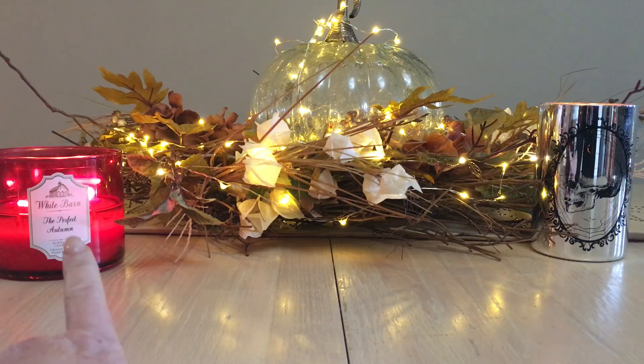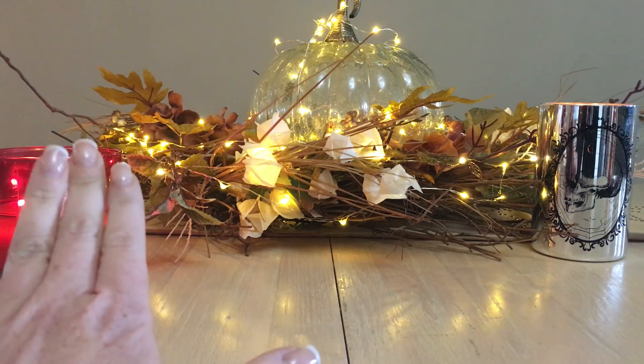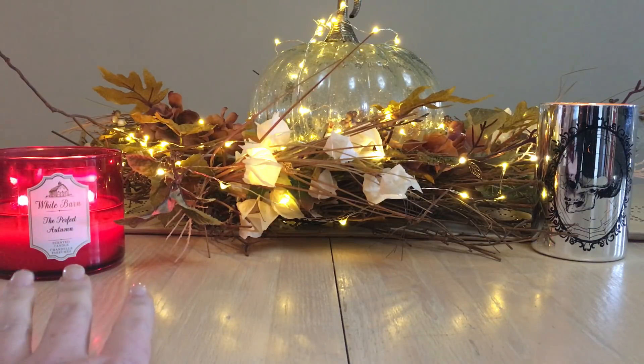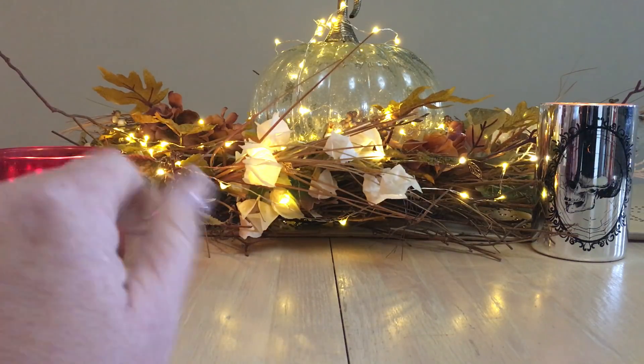First, from White Barn or Bath & Body Works, we have the Perfect Autumn. I'm just hitting the 50% mark so far and the burn's been perfection. It's quite strong — almost a borderline too much spice for me — but it's quite strong, so I will give it a 10 out of 10. You can smell that candle throughout my whole home.